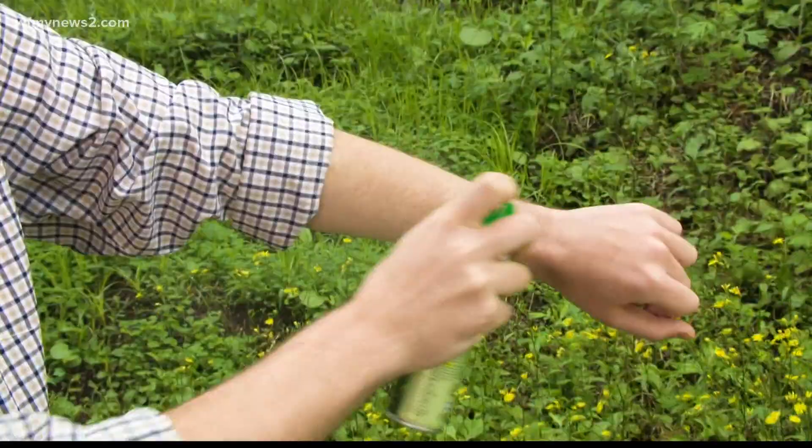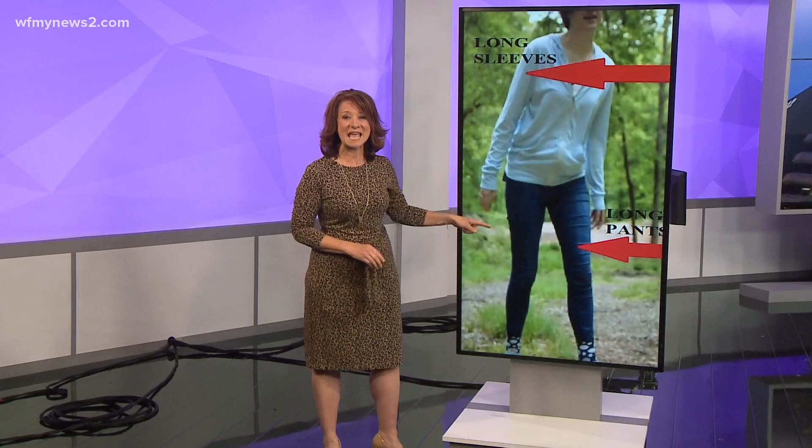Let's go over what those proper precautions are. First and foremost, long sleeves and long pants. Then you want to tuck your pants into your socks. It may not be the best fashion look, but it's going to make it much more difficult for the ticks to actually bite you.